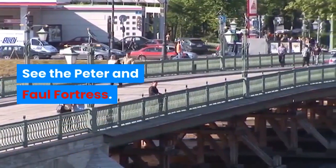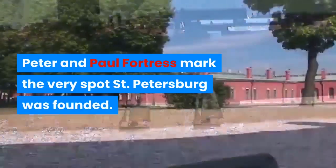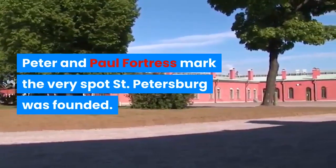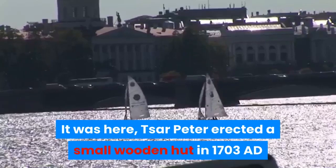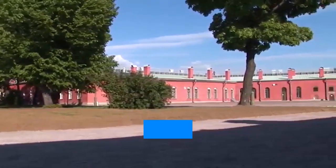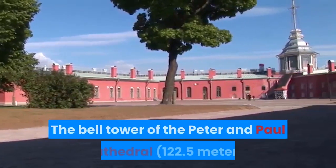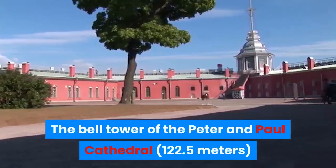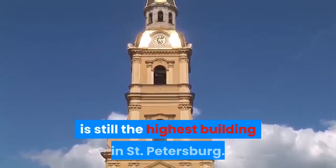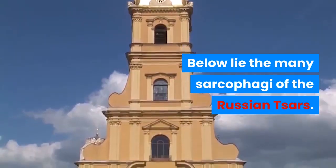See the Peter and Paul Fortress. Peter and Paul Fortress marks the very spot St. Petersburg was founded. It was here that St. Peter erected a small wooden hut in 1703 AD and oversaw the construction of the mighty fortress. The bell tower of the Peter and Paul Cathedral is still the highest building in St. Petersburg. Below lie the many sarcophagi of the Russian tsars.